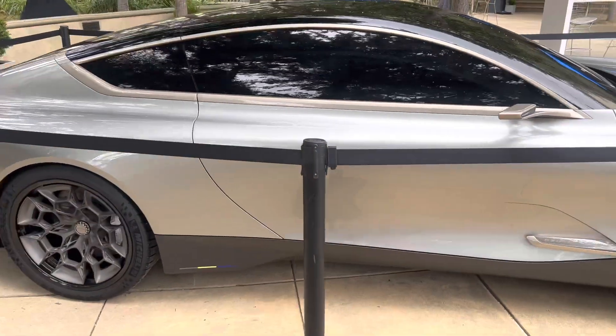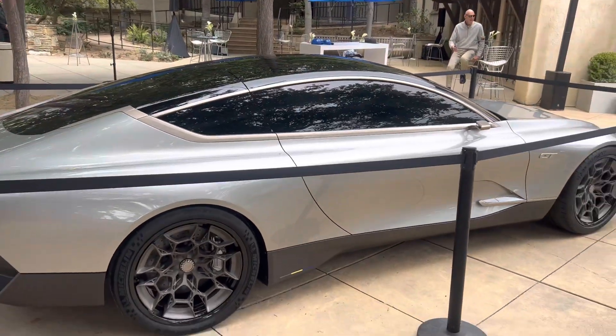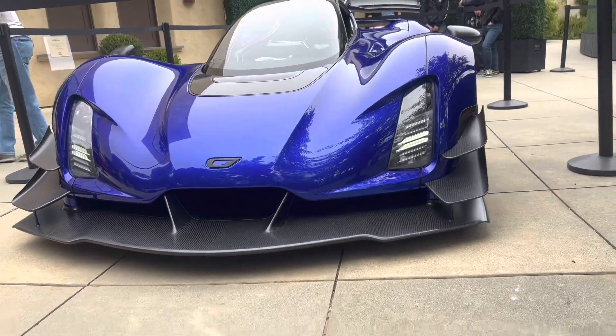The future, huh? AI and 3D printing is here, you guys. Good afternoon — welcome back.